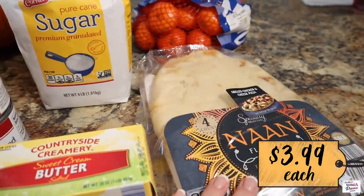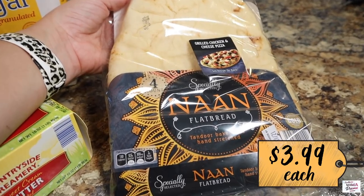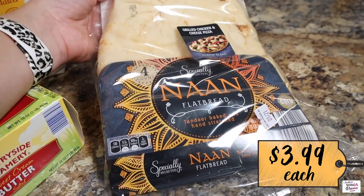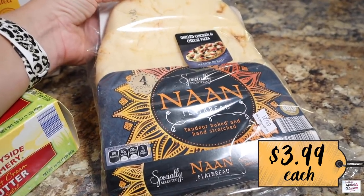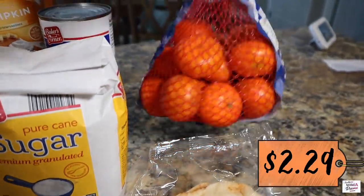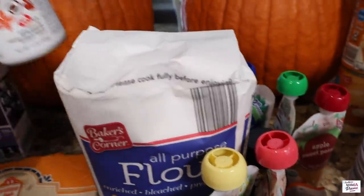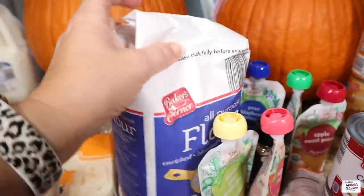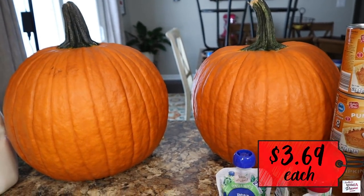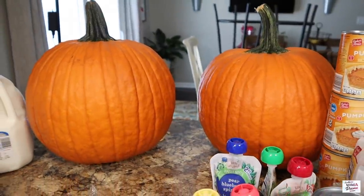One of my sweet viewers recommended going to an authentic Indian store to grab naan bread for my pizzas, since Walmart was out last haul. I'm going to research where my nearest Indian store is because I'd love to try authentic naan, but for now my mama grabbed some at Aldi's — we do what we got to do. Also got a bag of mandarins at a really good price. The boys got pumpkins — one for Hayden and one for Harrison — so excited to put those on the front porch.